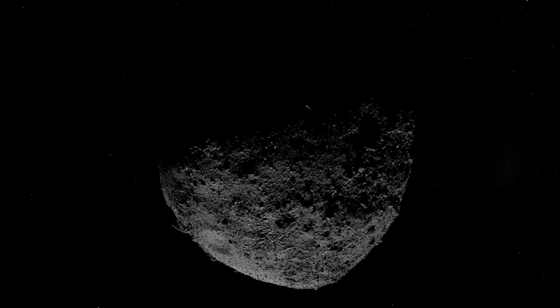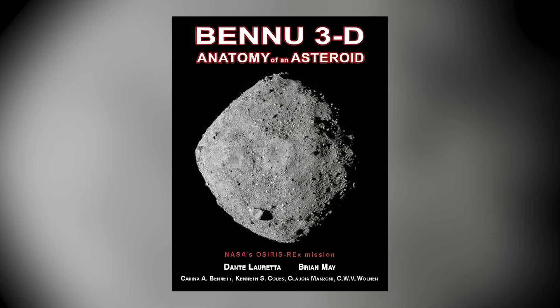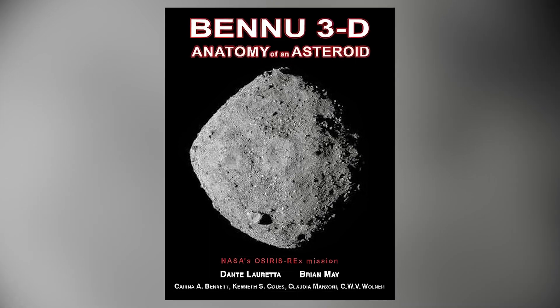I'm Dr. Alfredo Perpinedi, an AFL Science senior science writer, and today we're talking to Dr. Brian May and Professor Dante Lauretta about their new book, Bennu 3D: Anatomy of an Asteroid. It is a fantastic piece combining stereoscopic images with the latest science from NASA mission OSIRIS-REx.